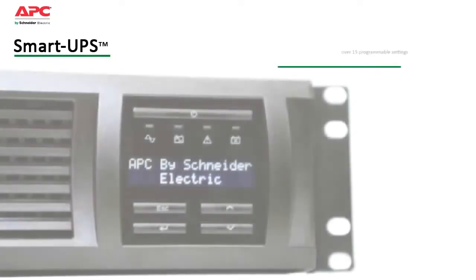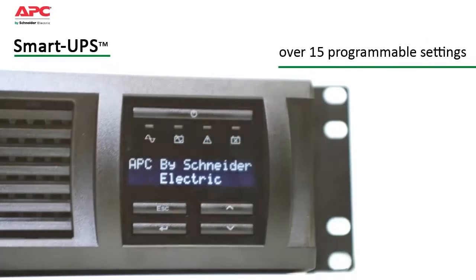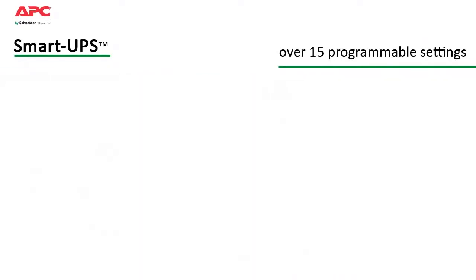Smart UPS has over 15 different programmable settings, thresholds and notifications that can be tailored to your specific application needs for smarter productivity.